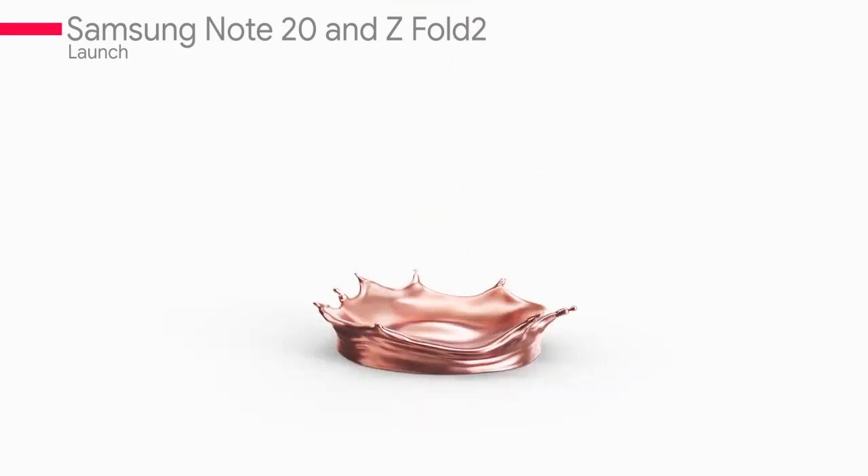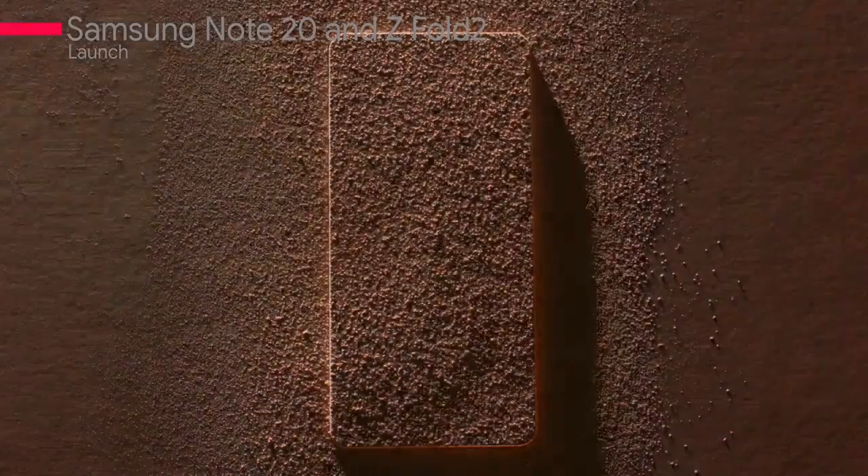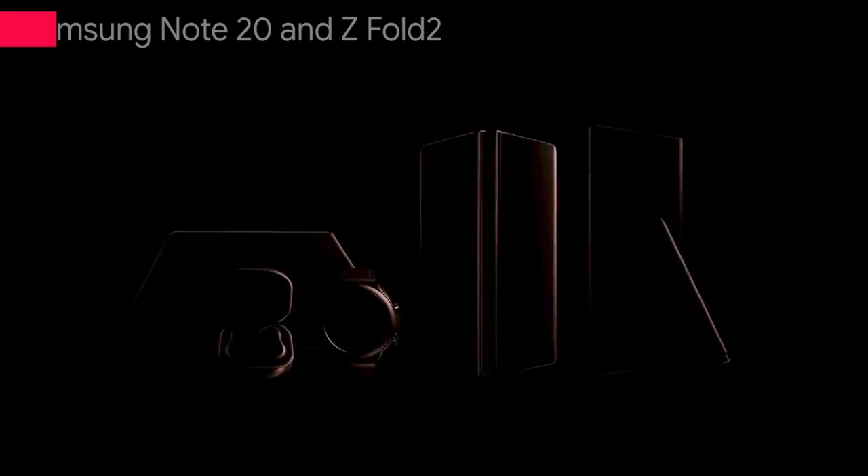There are some leaks for the Note 20 as well, which are showing the Mystic Bronze color. Samsung has done a few updates covered in this video.